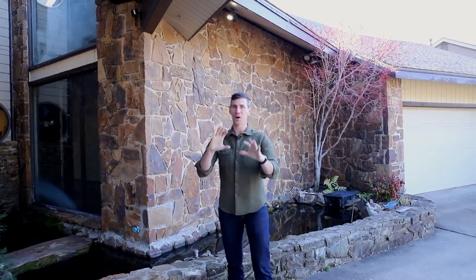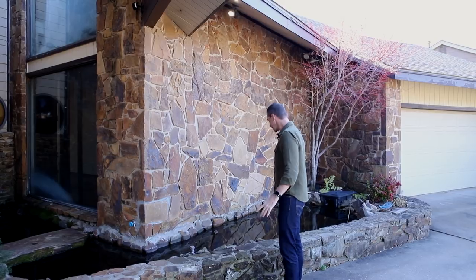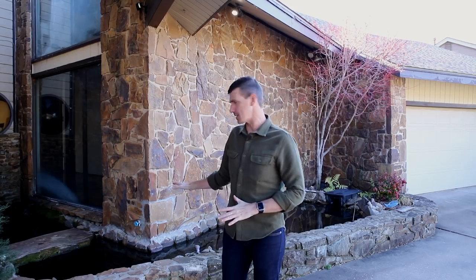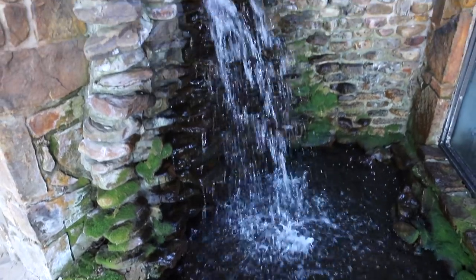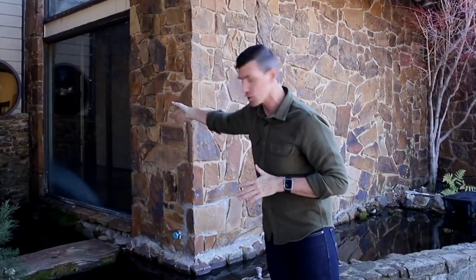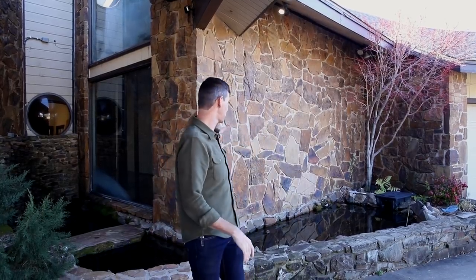This house has a ton of weird funky features. It was built in 1982, and one of the funkiest things — we have a koi pond. There are actually fish in here, about this big. I don't know what I'm going to do with this yet. We're having some issues with the pump, and with the water splashing, it's getting up behind the stone wall here and causing some water damage behind those windows. Let me know in the comments below — should we keep the koi pond or fill it in and plant some trees?